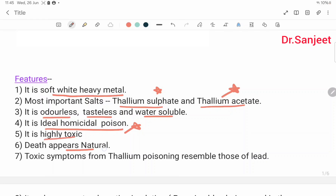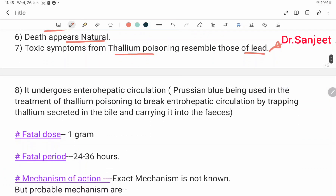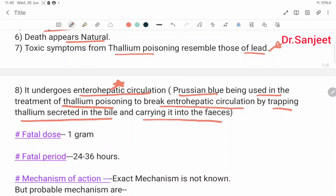Highly toxic; death appears natural. Toxic symptoms from thallium poisoning resemble those of lead. It undergoes entero-hepatic circulation. Prussian blue is used in the treatment of thallium poisoning to break the entero-hepatic circulation by trapping thallium secreted in the bile and carrying it into the feces.